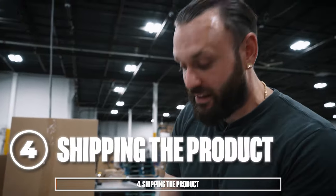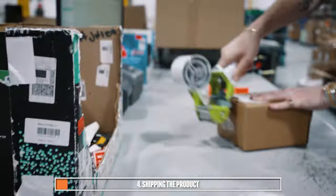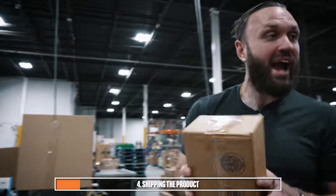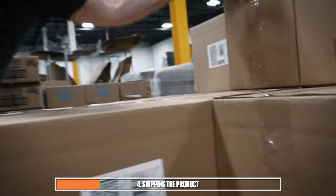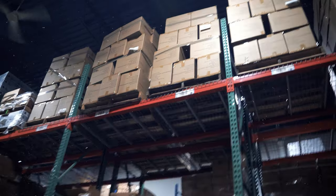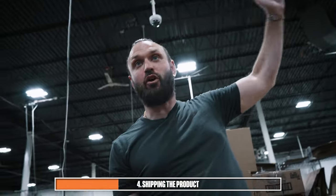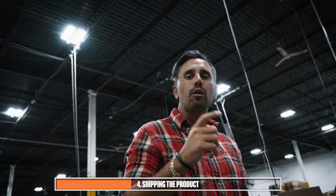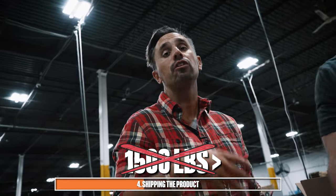Step number four is shipping the product. You'll take your fully FN SKU'd items and put them back in the box, seal it with tape, and throw your box label or shipping label on the outside so Amazon knows what's in the package. Then you have a few different options to get this to Amazon. In our case, we send pallets — we add boxes to a pallet organized until it's full. Amazon's requirements are that a pallet can't be 72 inches or higher off the ground and can't weigh more than 1,500 pounds.